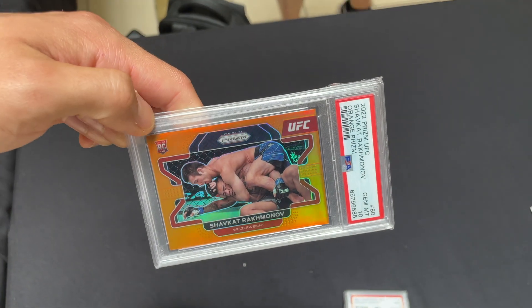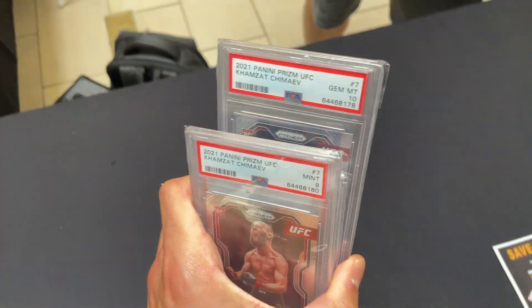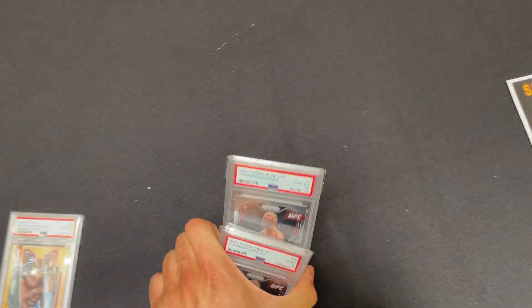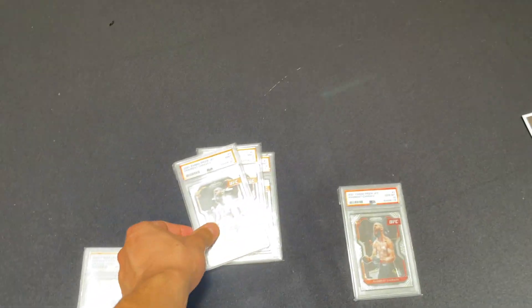We're trading away the Shavkat — fresh off the dub — for cash and some Chimaev cards. He's gonna add the ten and two nines, or if we win the flip we get a third nine. So we're basically flipping for one nine.